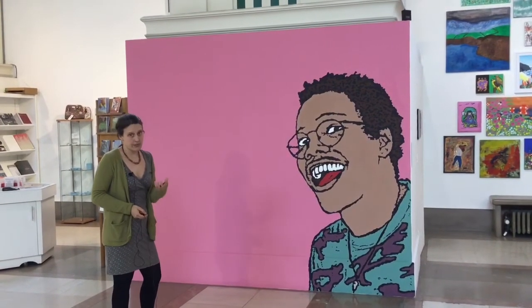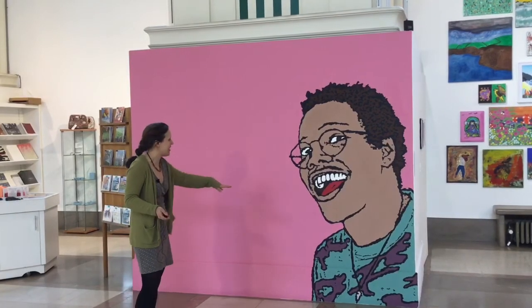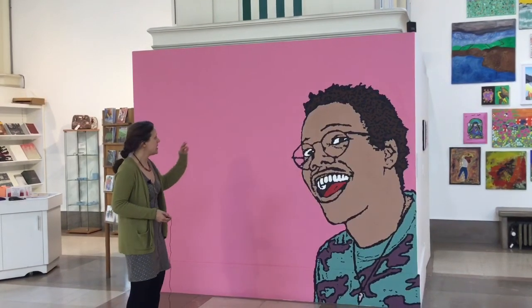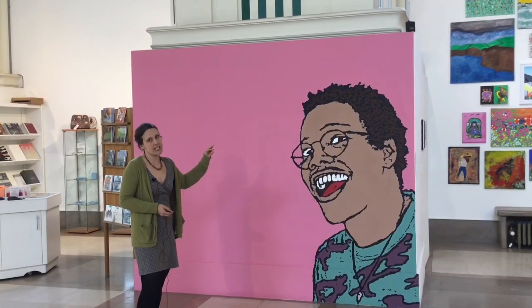So we do not own this physical painting - what we own instead is a digital black and white image. And aside from the digital image, what we also own is a list of colours. But the colours we own are not simply pink, green, red - they're what are known as Pantone numbers, absolutely specific colour references, so each colour has to be exactly what the artist intended.